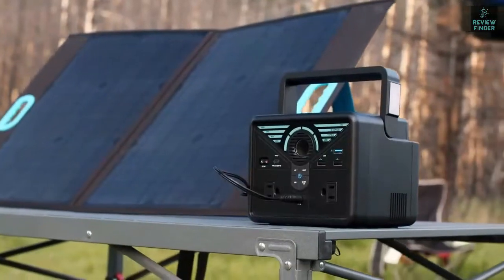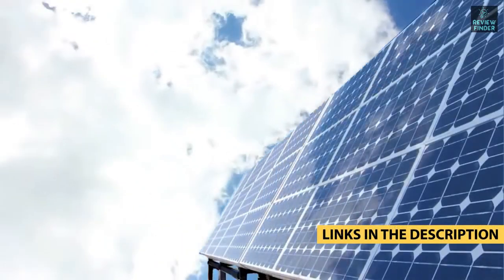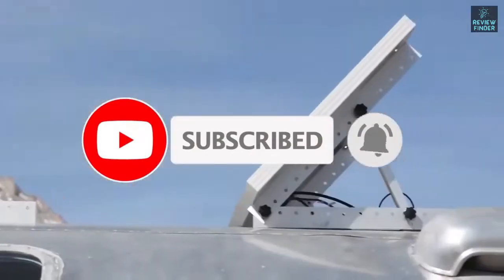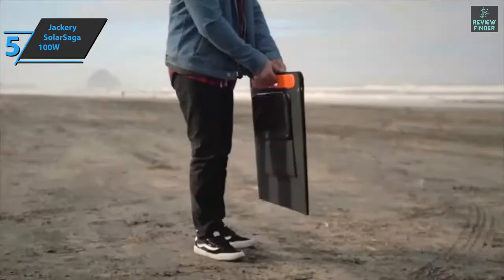For more information on the products, I've included links in the description box down below, which are updated for the best prices. Like the video, comment, and don't forget to subscribe. Now let's get started. We'll kick off today's rundown with the Jackery Solar Saga 100 Watt.